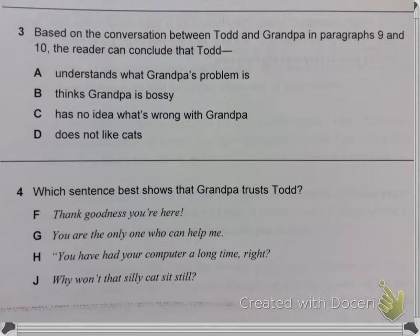Question 3. Based on the conversation between Todd and Grandpa in paragraphs 9 and 10, the reader can conclude that Todd: A. Understands what Grandpa's problem is. B. Thinks Grandpa is bossy. C. Has no idea what's going on with Grandpa. D. Does not like cats.